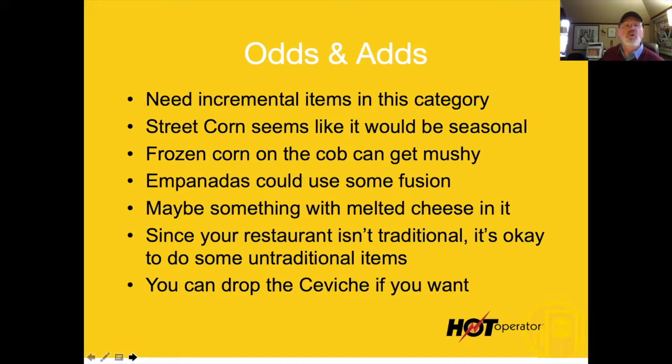The street corn doesn't sell very well. I might make that a seasonal thing. The empanadas sell pretty well, and you could use some fusion there — I think they're trying to be too traditional. Introduce a melted cheese of some kind, like make it into a cheese stick with Mexican cheeses on the inside, and then add a dip — like a raspberry jalapeño dip — to make it more interesting.